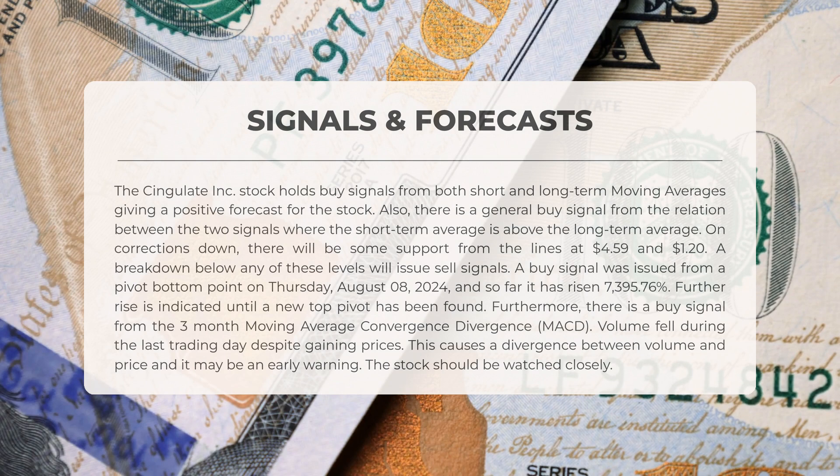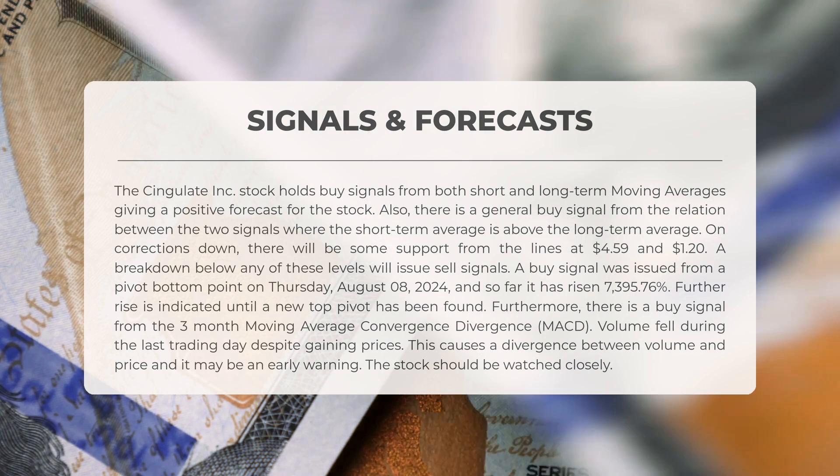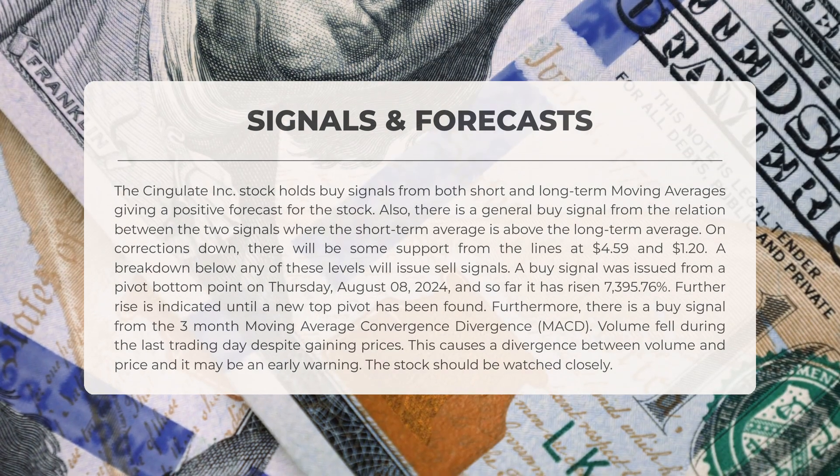A buy signal emerged from a pivot bottom point on Thursday, August 8th, 2024, and since then the stock has surged by 7,395.76 percent. Further increases are anticipated until a new top pivot is established. There is also a buy signal from the three-month moving average convergence divergence (MACD). However, volume decreased during the last trading day despite rising prices, creating a divergence between volume and price that could serve as an early warning, warranting close attention.